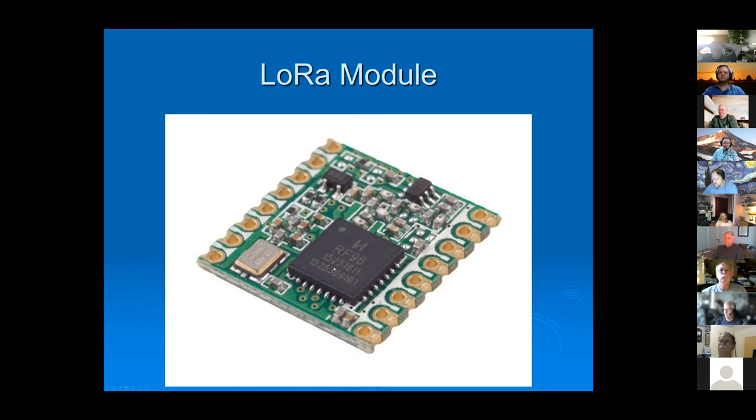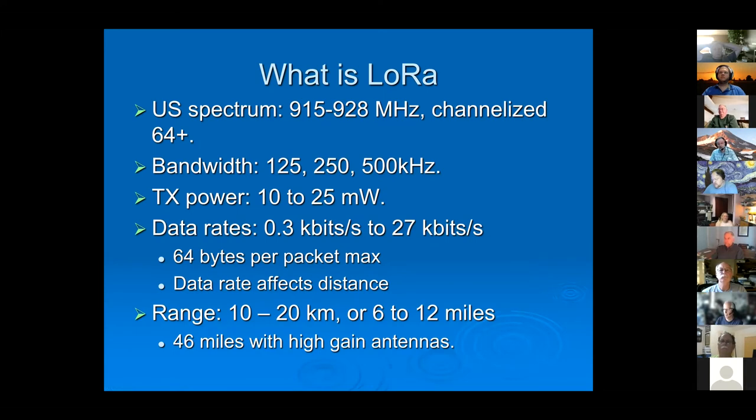In the US, this device works in the 900 MHz spectrum, from 915 to 928 MHz. It's channelized — there are 64 base channels, plus a handful of specialty channels that bring it up to about 72 separate channels, similar to Wi-Fi but with much longer range. Different channels have different bandwidths: some are 125 kHz, some are 250 kHz, and some are 500 kHz.